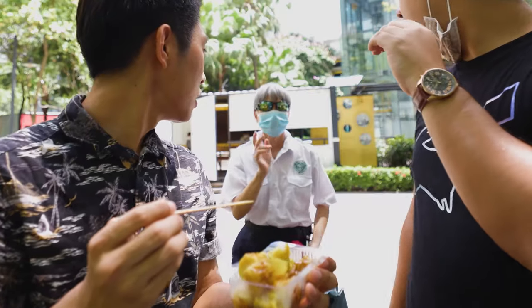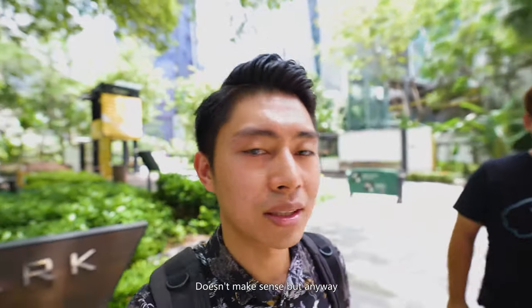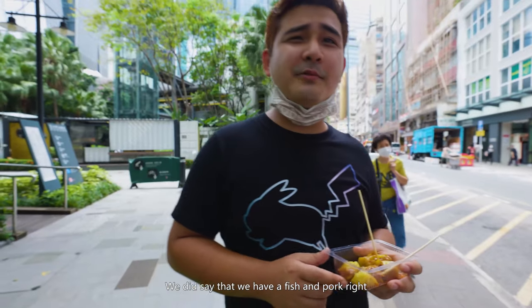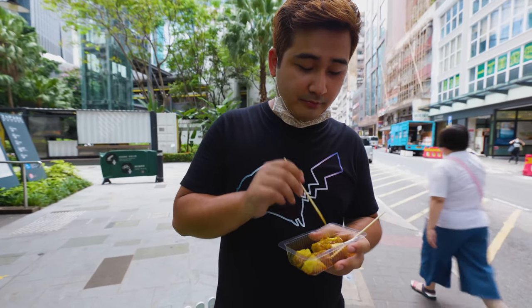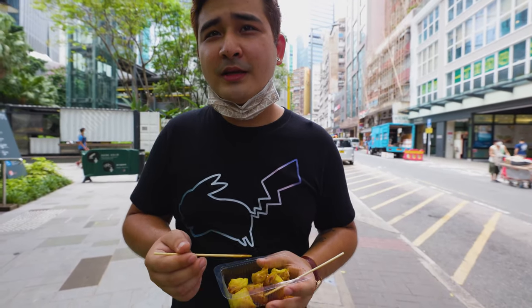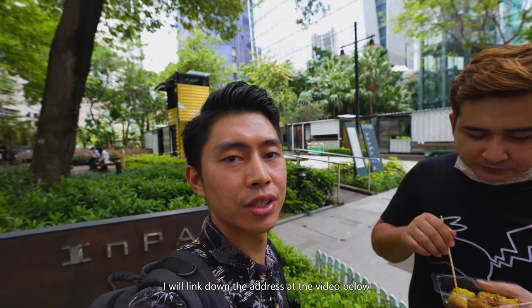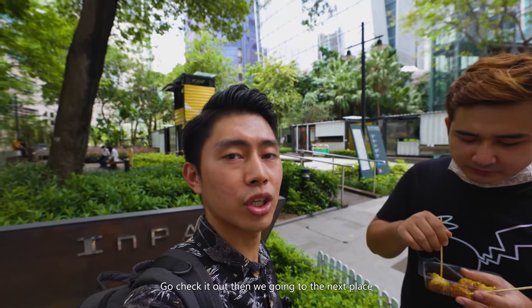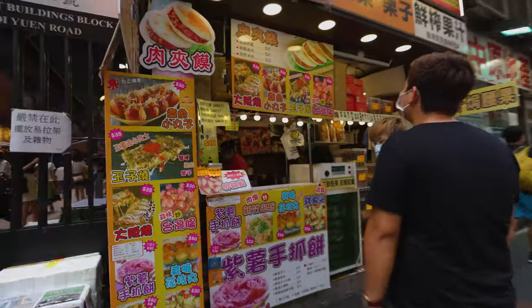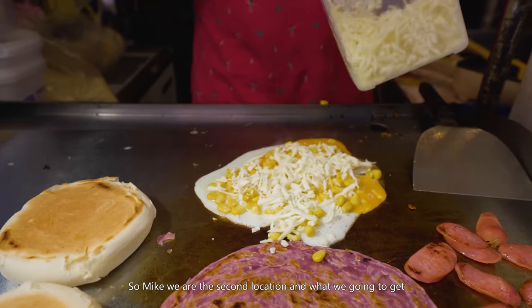We were briefly disturbed by a security guard earlier because we were at a park that didn't allow filming. Anyway, back to the siu mai — my personal favorite is the pork one because I don't really like the fishy smell. You guys should definitely come and try it. I'll link the address in the description below.